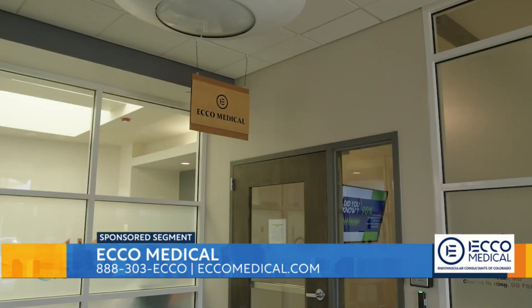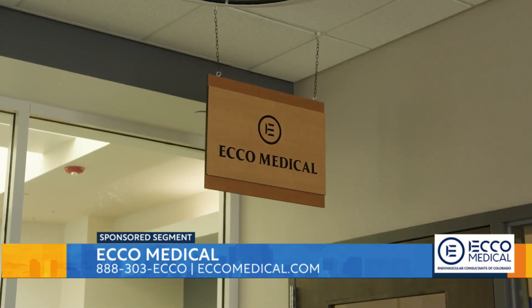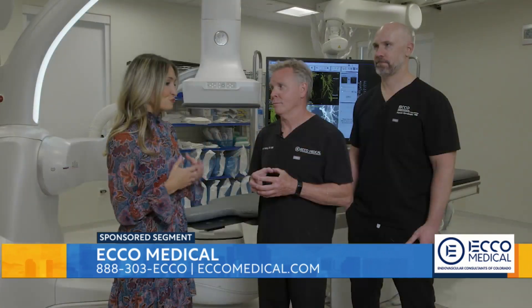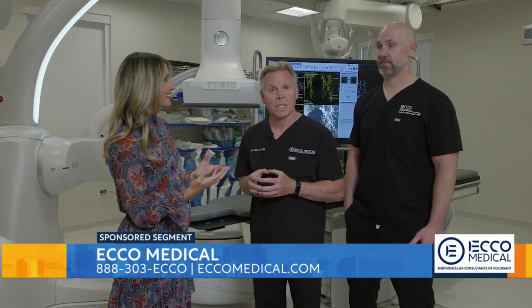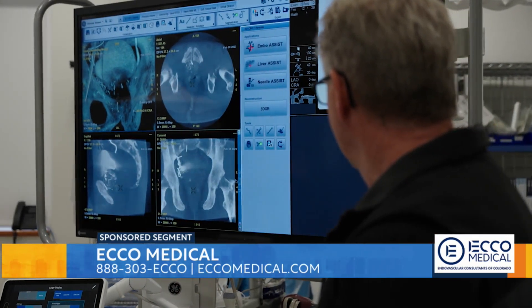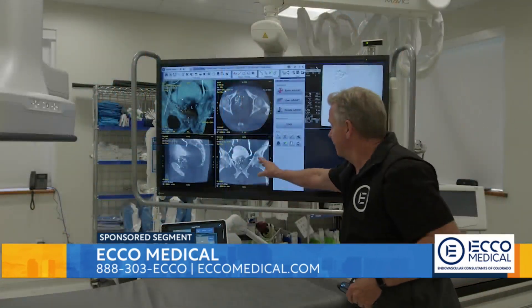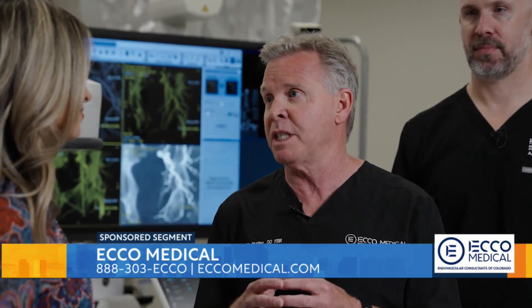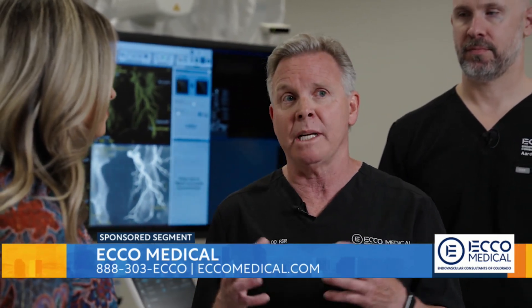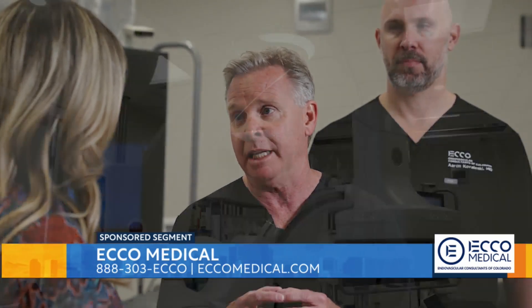You guys are changing lives here. Off camera, we were talking about the number of testimonials that you have. Do you love the work you do on a day-to-day basis? The work that we're doing here at ECHO Medical is amazing. Minimally invasive — we're treating patients with benign prostatic enlargement. Some of the traditional therapies are more invasive, so many men are seeking us out for this less invasive alternative that helps up to 90% of men.